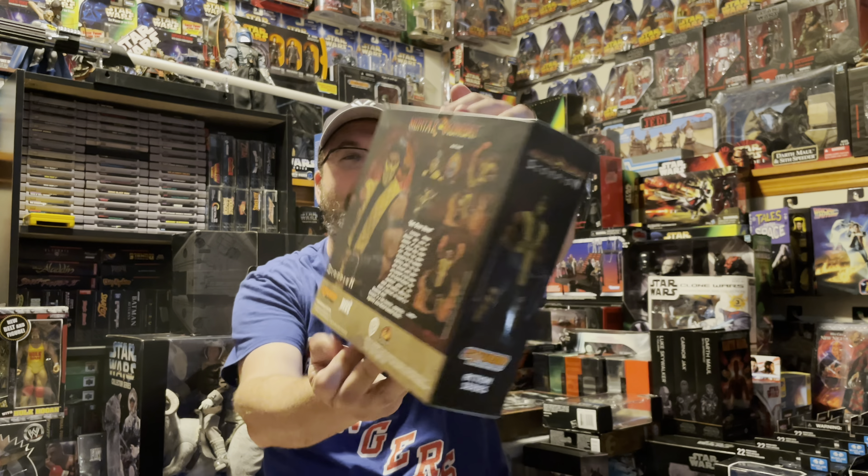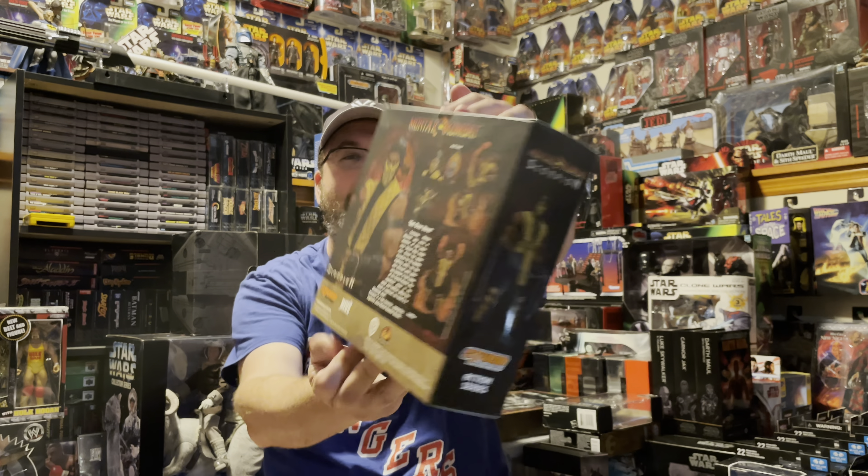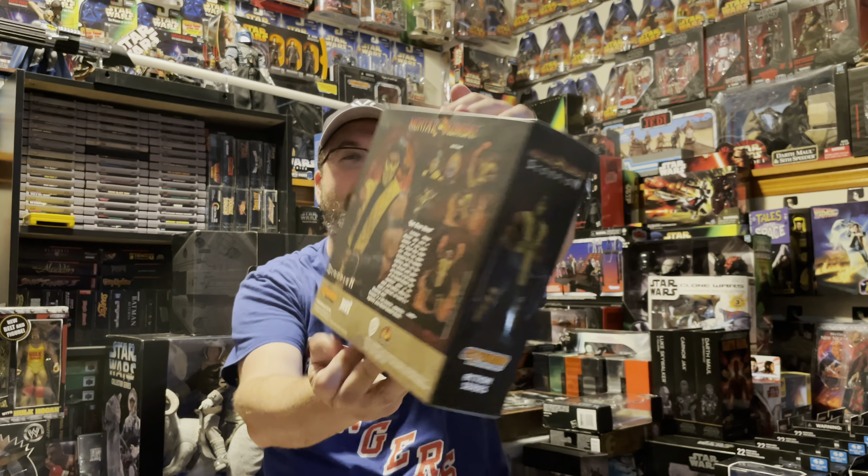Next I got this from Man Cave — it's one of the coolest things I've gotten on this trip. I already have a similar figure pre-ordered from Street Fighter — a Ryu — but this is a Scorpion from Storm Collectibles. Just amazing. You can see all the various display options on the back. I'll probably pop this one open when I get the Ryu so I can have a Street Fighter and a Mortal Kombat figure next to each other — my two favorite characters from each respective franchise.